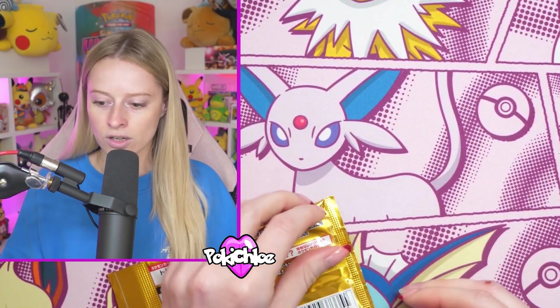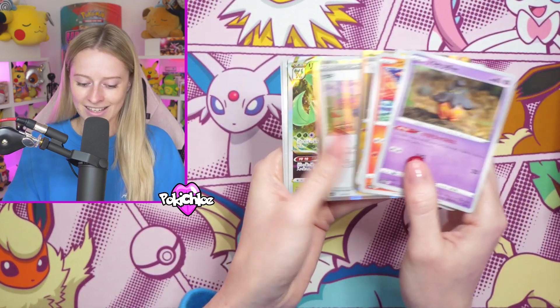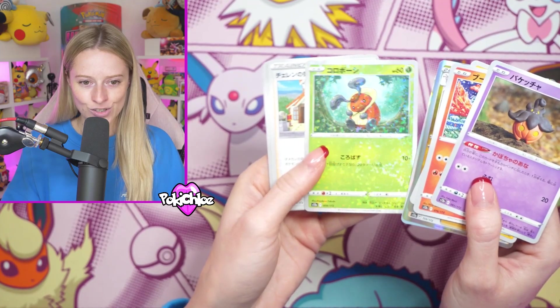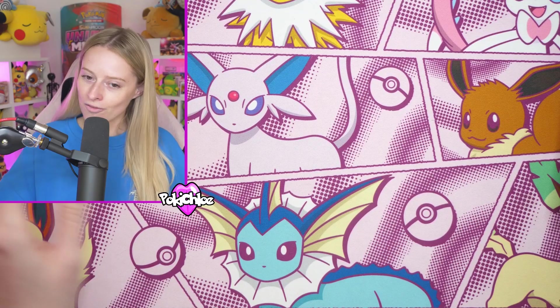I actually think if there's a set that you're going to spend your money on and you kind of want to guarantee that you're going to get something out of it, a V-Star box is a great option. We get the Aletheon V-Star and the reverses in this are so pretty - look at the sparkle. And then you've got Japanese 151.